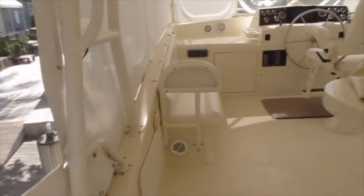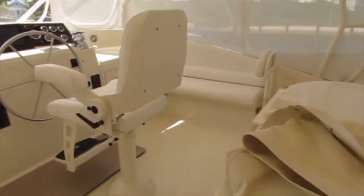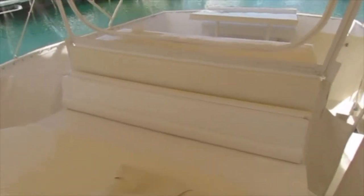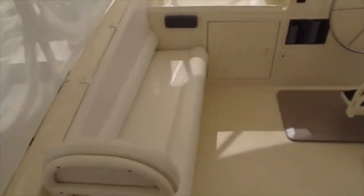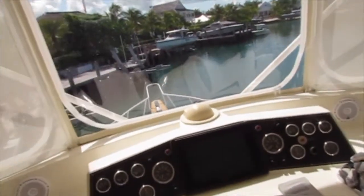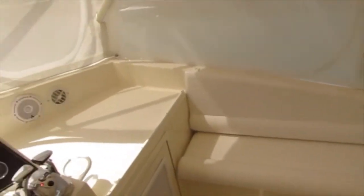Moving forward to the helm area, it can be fully enclosed and the isinglass panels can either be raised or lowered. You have a nice bench with a table in front of it, and also seating on both sides of the helm area and the captain's chair. It features a Garmin GPS, Garmin Radar, and Garmin Autopilot, and everything is operational.